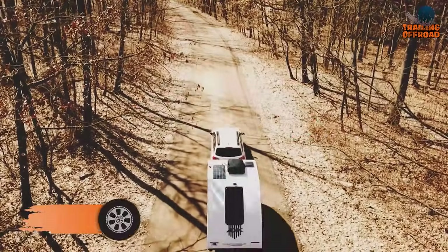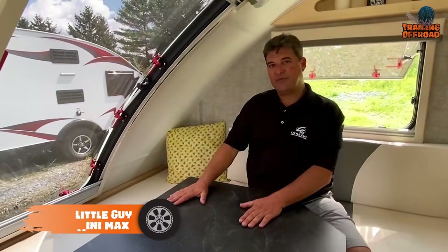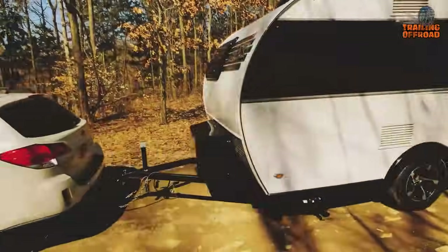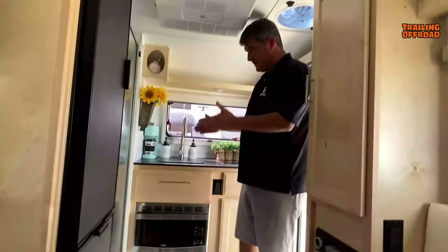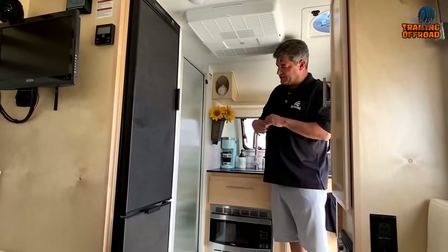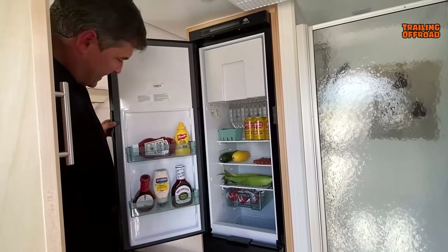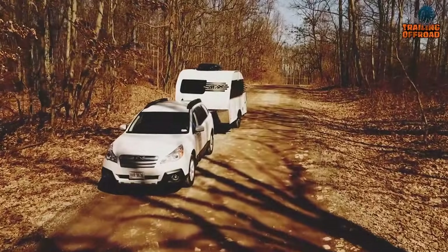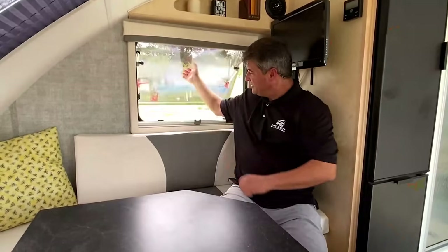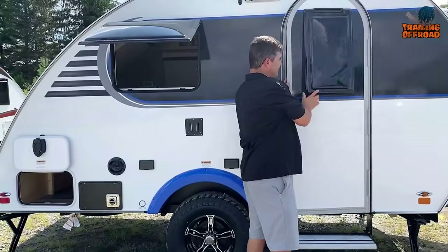The Little Guy Mini Max is a compact and lightweight teardrop trailer offering an impressive amount of features for its size. Designed to be easily towed by a small SUV or crossover, it suits those who want to enjoy the outdoors without towing a large RV. Despite its compact size, it boasts a spacious interior with a six-foot interior height, a five-cubic-foot refrigerator, premium 15-inch tires, Asdell composite sidewalls, insulated dual-pane windows, and a friction hinge entry door.